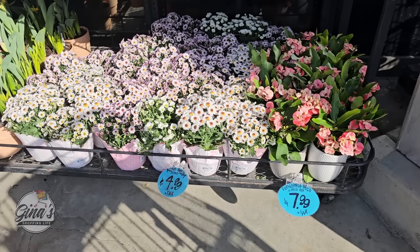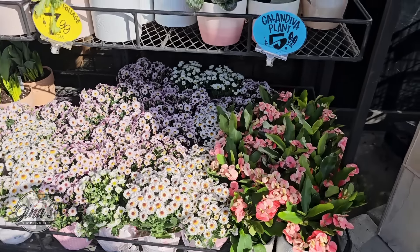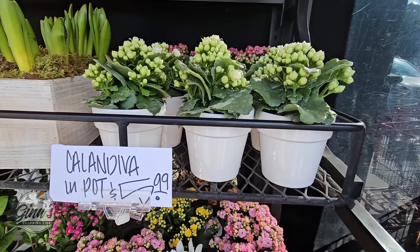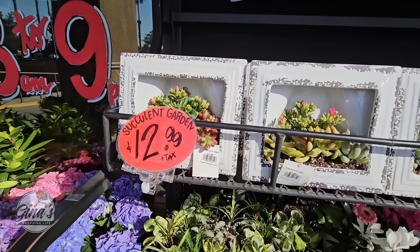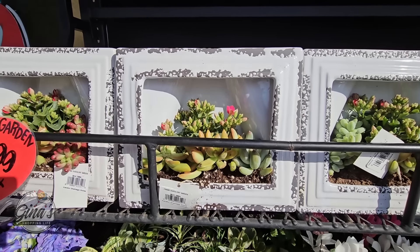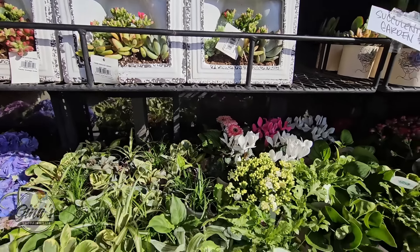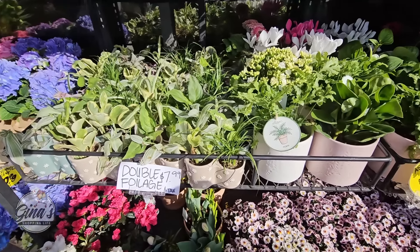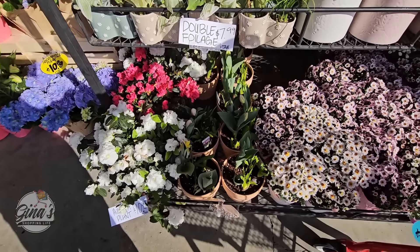We have some really beautiful flowers and plants — $5 for the moms. I like the price point. Trader Joe's really does have some great pricing. The succulent garden for $13 — that is such an original piece, a little piece of art right there. And of course their foliage, their plants are always so pretty with fun little pots that they come in.